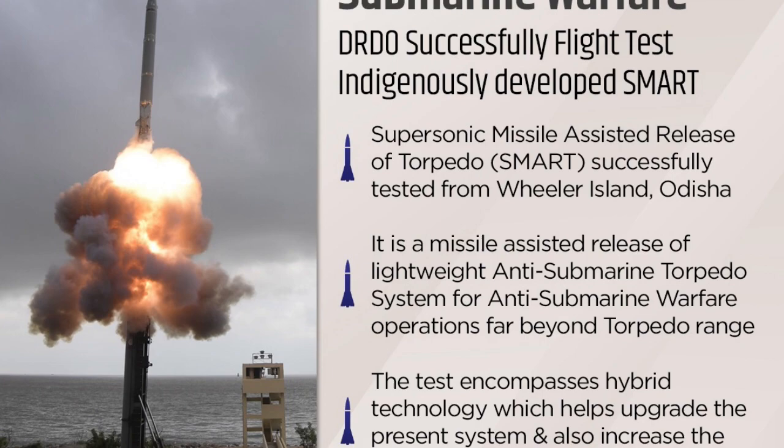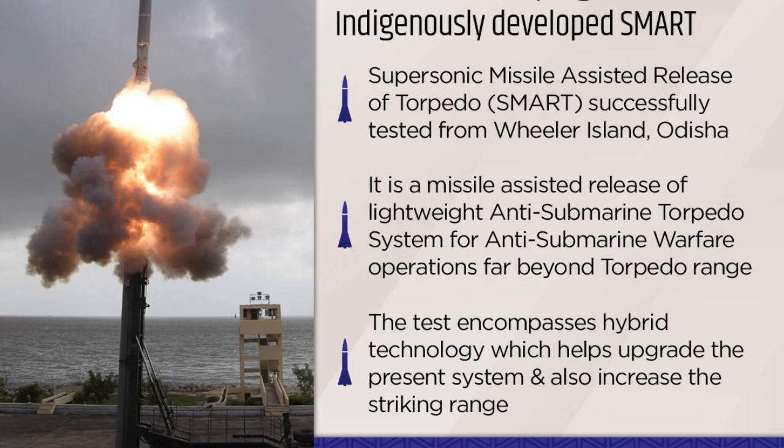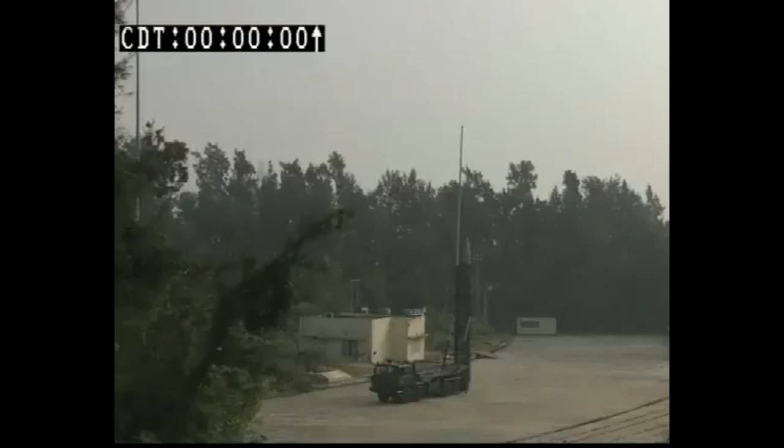Last year in October as well, the missile was successfully tested. As per the press release by MOD, the test was a textbook launch, where the entire trajectory was monitored by electro-optic telemetry system, various range radars, including the downrange instrumentation and downrange ships.